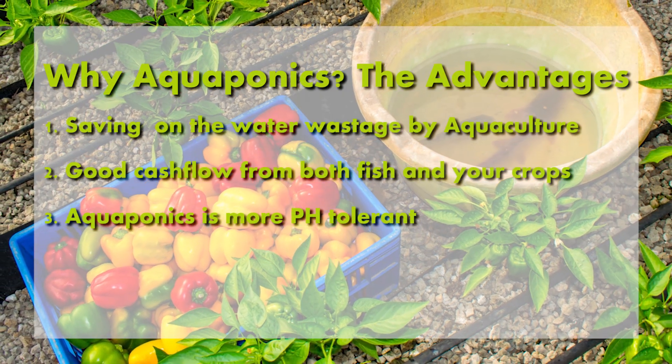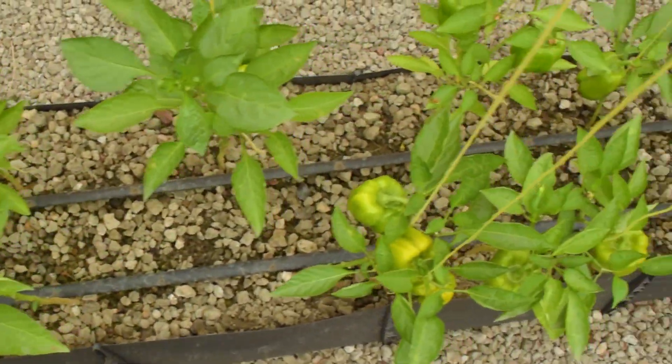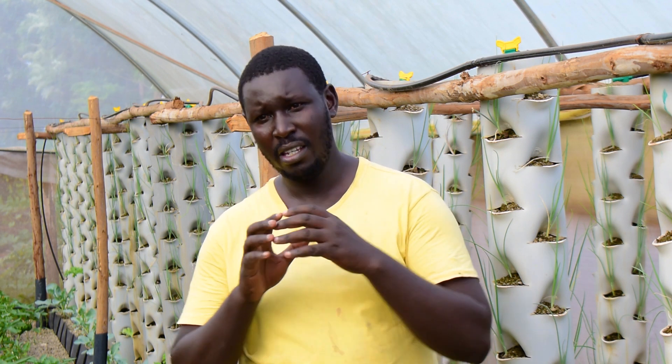The third point is that unlike hydroponics, aquaponics is more pH tolerant. Due to the excess ammonia coming from the fish, the pH fluctuates between 6.8 to 7.0. But as you'll notice from the colored capsicums, there is less nutrient deficiency. Hydroponics is quite pH sensitive — generally 5.5 to 6.5 for all crops, and 5.8 to 6.0 for flowering and fruiting crops — a very small margin of error. But an aquaponics system can absorb a difference of one, from 5.8 to 6.8, and still run well.